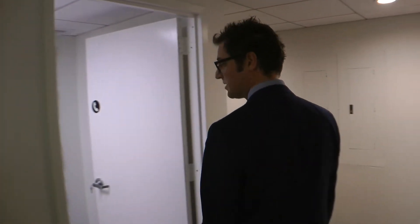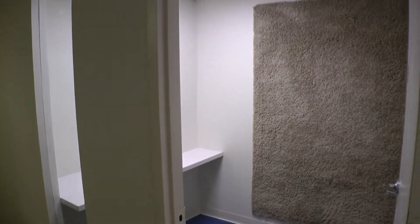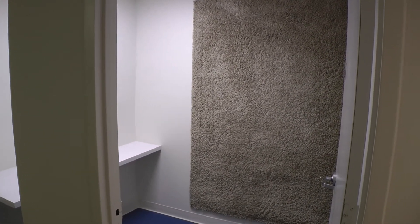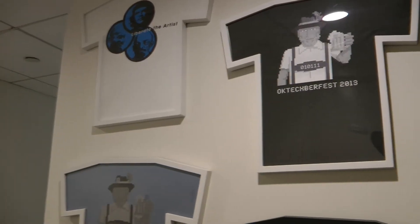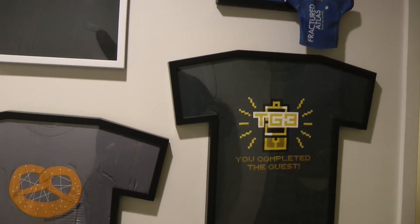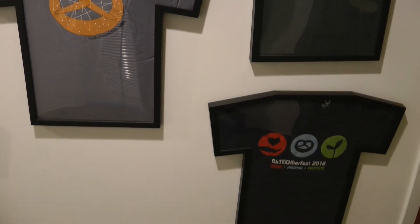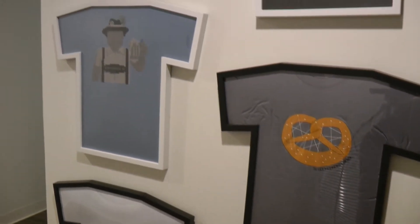We have three different phone booths that people can use because we have an open office setup. You can just jump in for a quick call, if you're on a webinar, or if you're going to be on a video conference and you don't want to be in a larger space. We have our wall of t-shirts because it's not an event unless you have a t-shirt — t-shirts for our various Octoberfests, the triathlon that we did, and a very early relic from the Fracture Atlas beginning days.